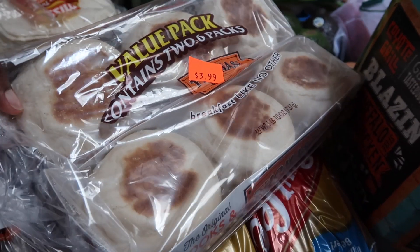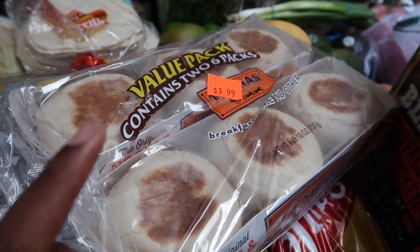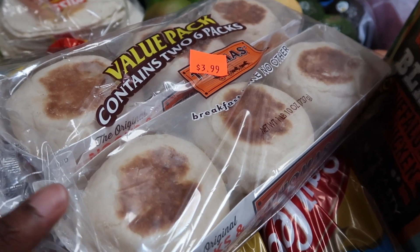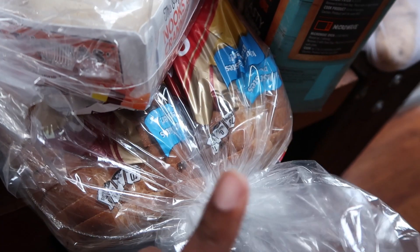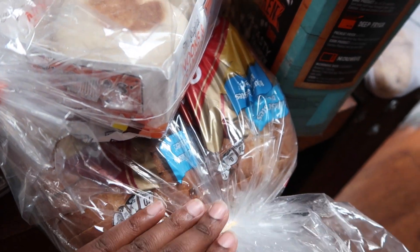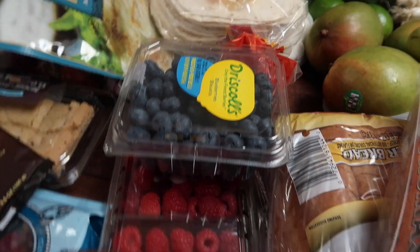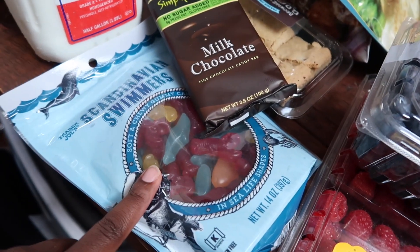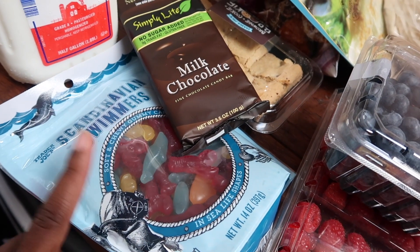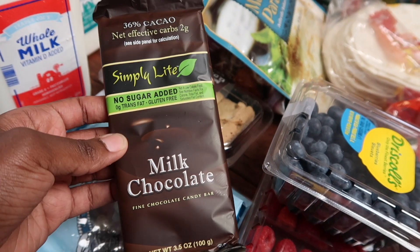I've got some English muffins — my husband likes to eat these and also uses them as buns for his burgers. The bread: I'll go back for another two-pack because we go through four loaves a month. Blueberries and raspberries — my son eats these every day. These are some treats for my husband; I saw someone buy this and thought I'd give it a go.